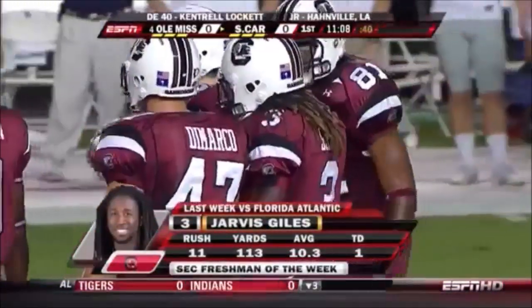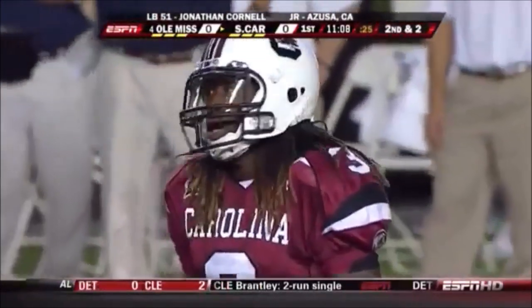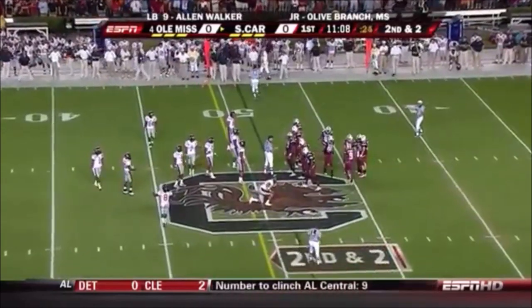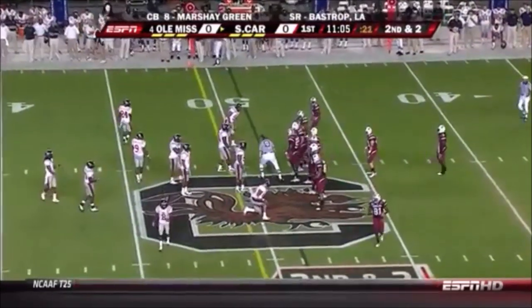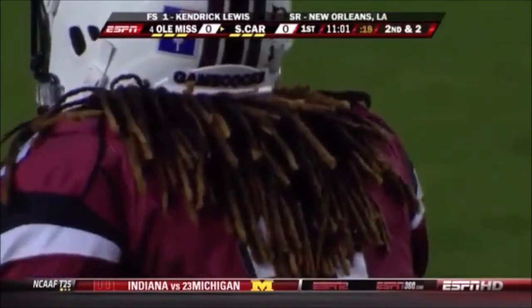He's got a lot of shake and bake. If South Carolina's offensive line can have that kind of success against an eight-man front, it's going to be a good night for South Carolina. The best way to tackle Giles is to grab onto that hair — he's going to have a lot of career days before his career is over at South Carolina.